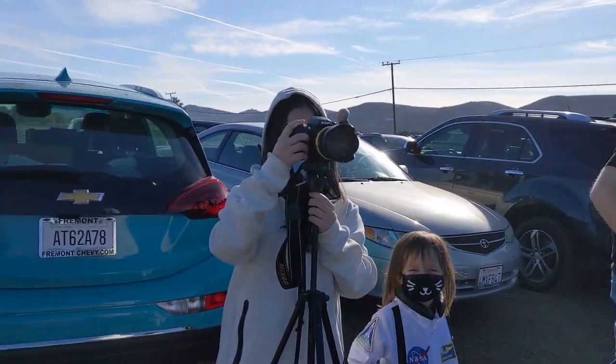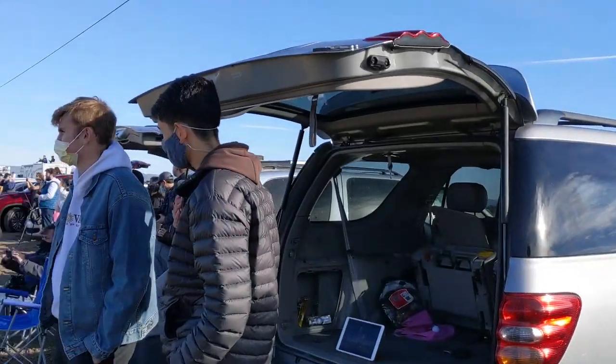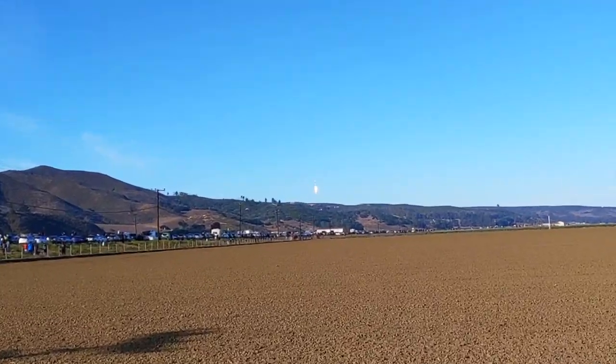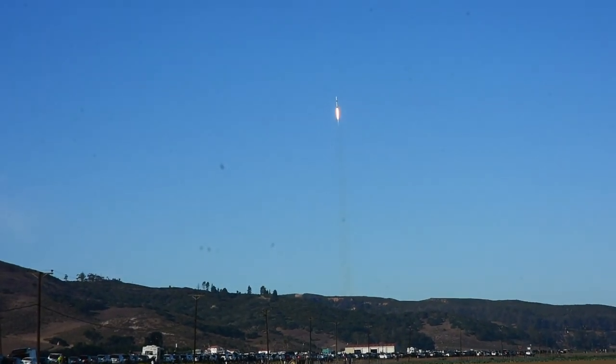Five, four, three, two, one, zero — ignition. Liftoff of the Falcon 9. Vehicle is pitching downrange.